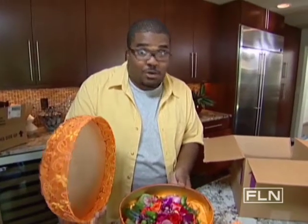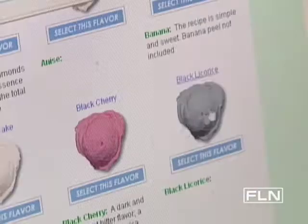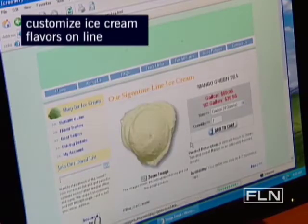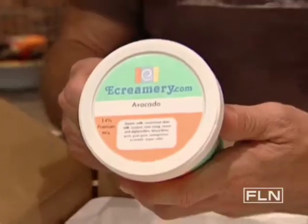Believe it or not, there's a pound cake in there — a two-pound southern-style pound cake. I don't know whether to display it on the counter or eat it right now! Number four: when ordering ice cream online, take advantage of custom creations. There are websites like ecreamery.com where you can create your own ultimate ice cream concoction. Avocado is my creation, made exactly to my specifications and delivered in about a week.